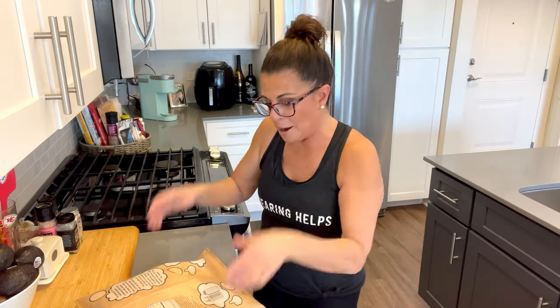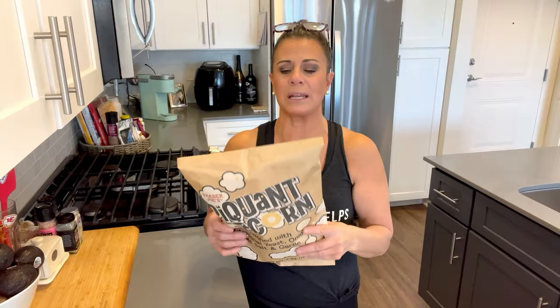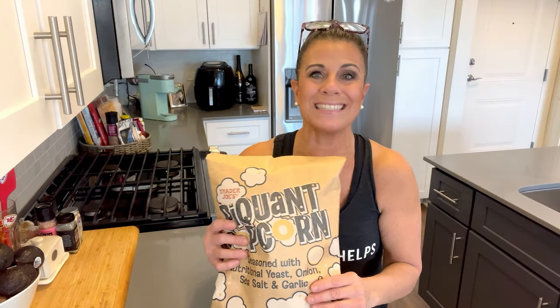I'm going to read some labels for you so all you have to do is go in and pick them up. Four grams of protein per two and a half cups — that's a snack item. That protein is coming from the nutritional yeast. If you have a bag of nutritional yeast you could totally add more and up the grams of protein.